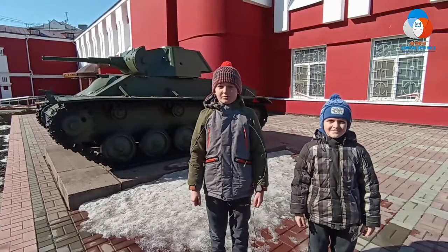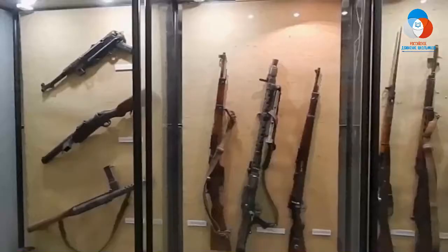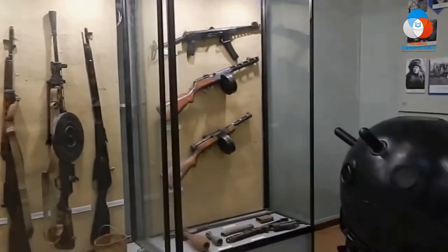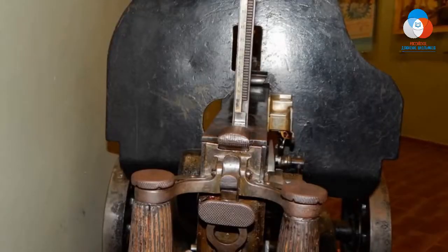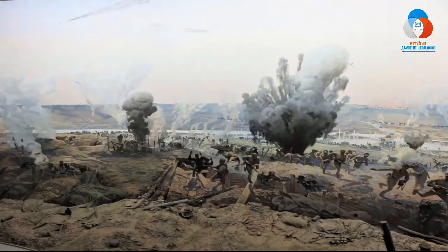Уже во дворе перед музеем можно полюбоваться образцами различной военной техники. Внутренняя экспозиция музея предоставляет возможность познакомиться поближе с большим количеством экспонатов, представляющих холодное и огнестрельное оружие. Вниманию посетителей музея представлена диорама под названием «Орловская наступательная операция» — она является центральным элементом экспозиции.